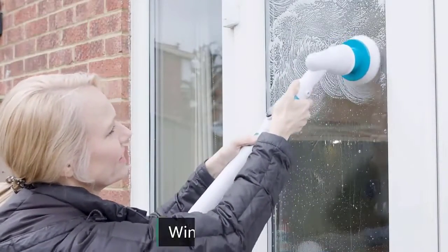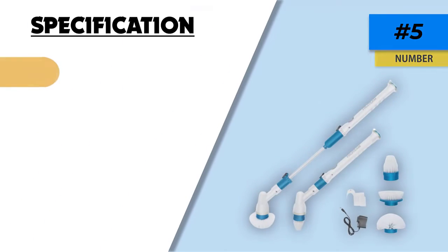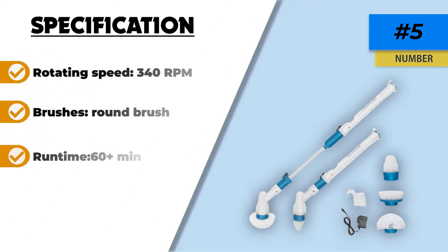The three different brushes are suitable for various jobs. With one that can be used for tiles, walls, and flat surfaces, one for irregular surfaces, and a pointed brush for corners and crevices, you can feel confident that you will get a full-on clean.